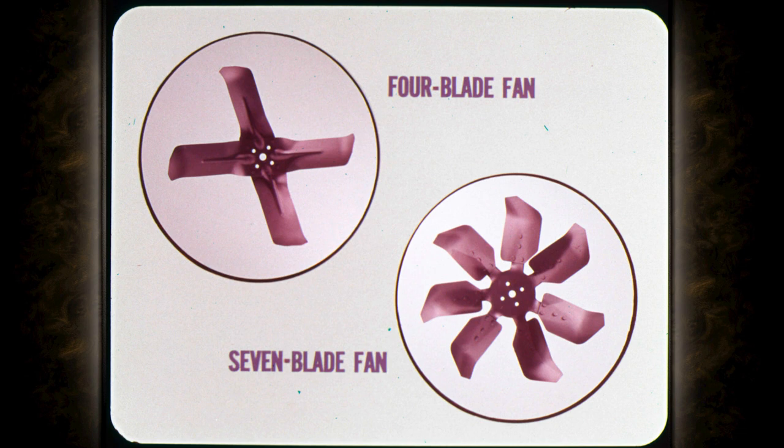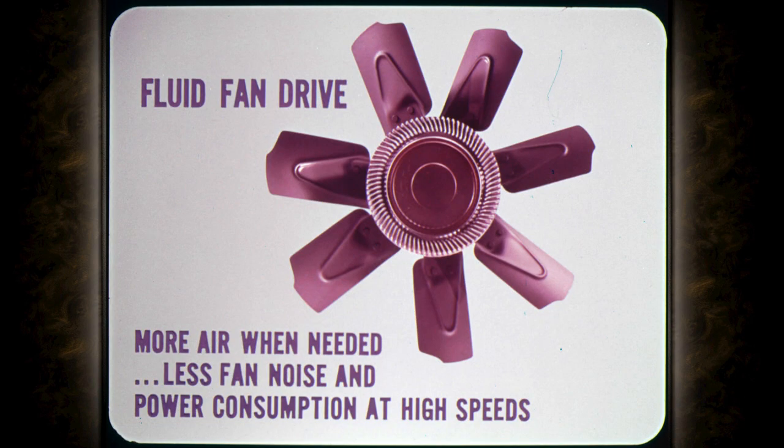There are two types of fans used on non-air-conditioned cars: the four-blade, which is used on the smaller engines, and the seven-blade, which is used on the larger V8s and some maximum cooling packages on the smaller engines. Some performance car cooling systems use a fluid, or what is known as a torque control fan drive. It permits use of a high-capacity fan and higher drive ratio to deliver more air when needed, yet has less fan noise and power consumption at high speeds when the extra airflow isn't needed.